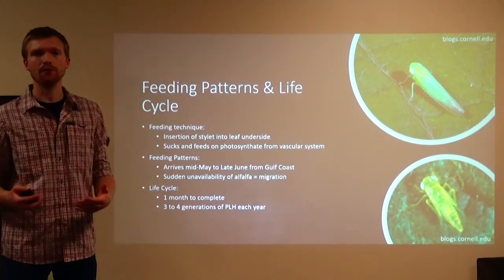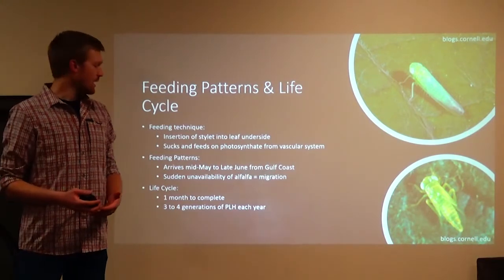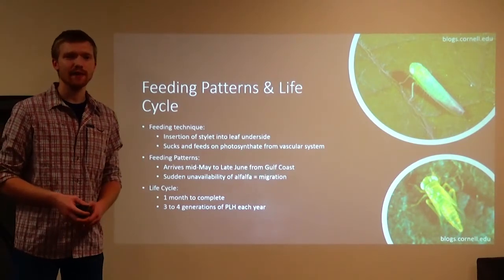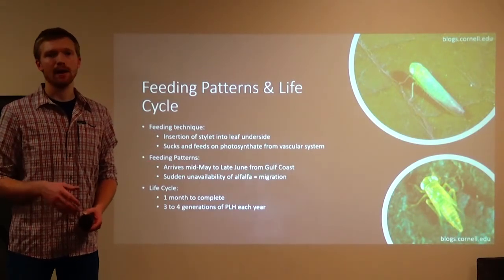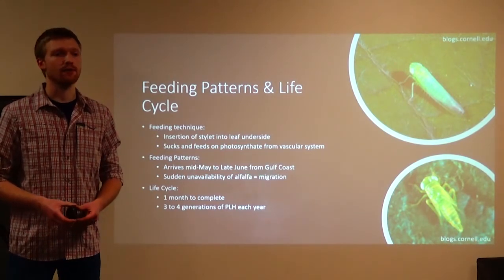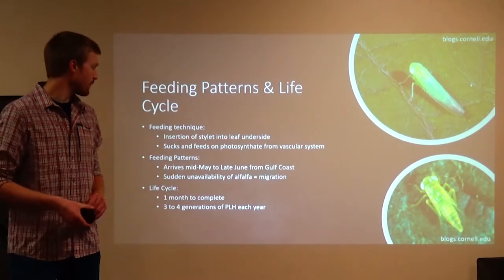They come up from the Gulf Coast. They cannot overwinter in New York State and they'll come up around mid-May to late June. It's very difficult to predict when they actually will come up in that range. It really depends on the year and the climate, and we just don't have the resources right now to estimate beforehand whether it's going to be a good or bad year in terms of numbers for potato leaf hopper in alfalfa.